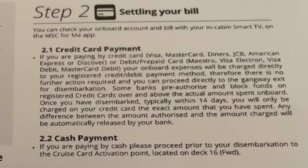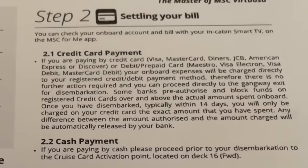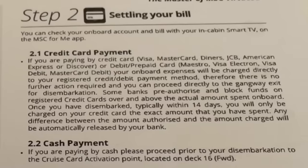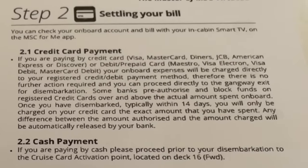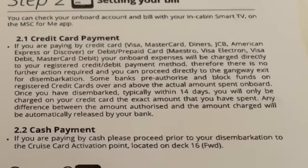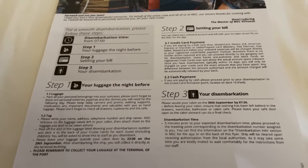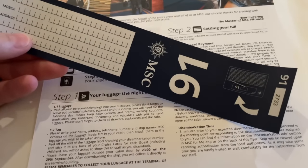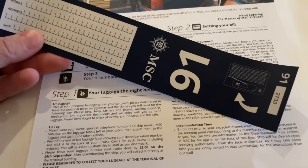Be respectful to the crew. If you've registered a debit or credit card to your account, that will be settled with a direct charge to that registered card. If you're paying by cash, there are cruise card activation points — a bit like ATMs — located on deck 16 forward, where you can pay your account, or of course head to reception. If you're leaving your luggage outside your cabin, you'll be provided with a luggage label — it's really important you use this because that's how you'll locate your luggage at the cruise terminal. You can of course take your own luggage off the ship yourself.